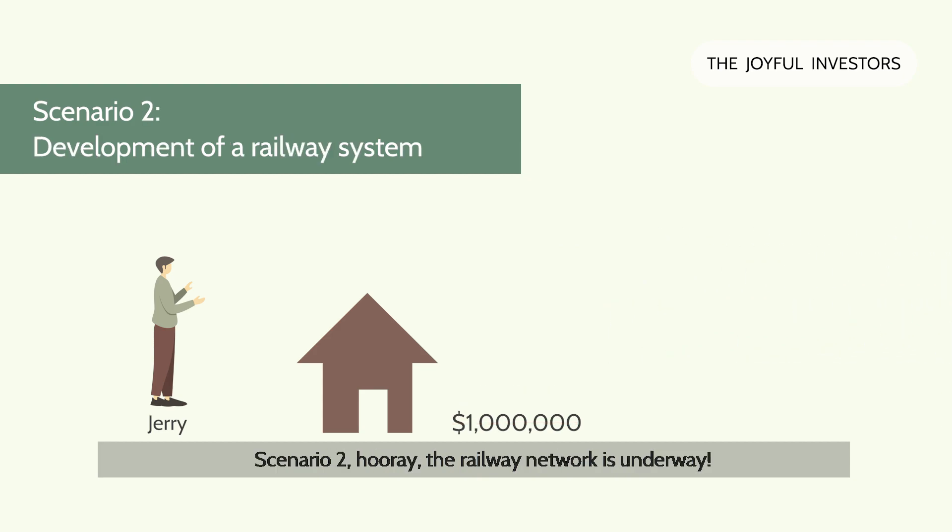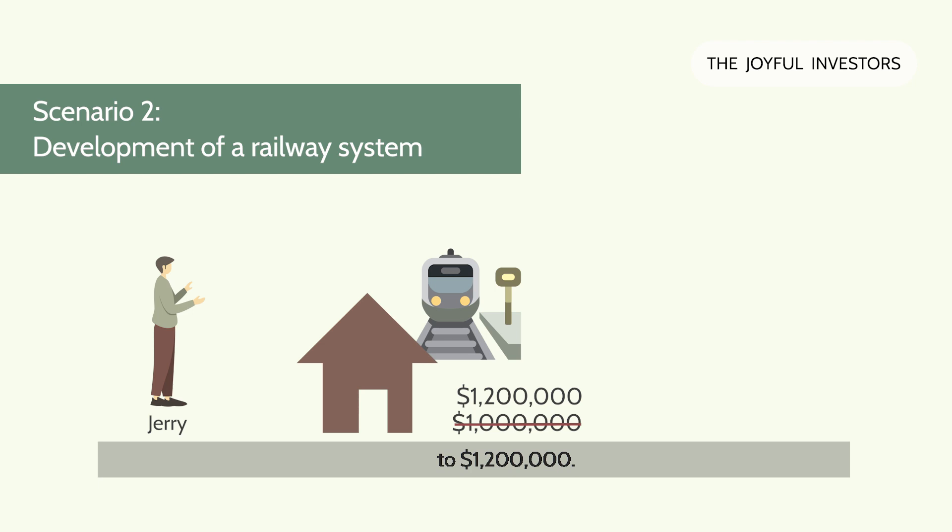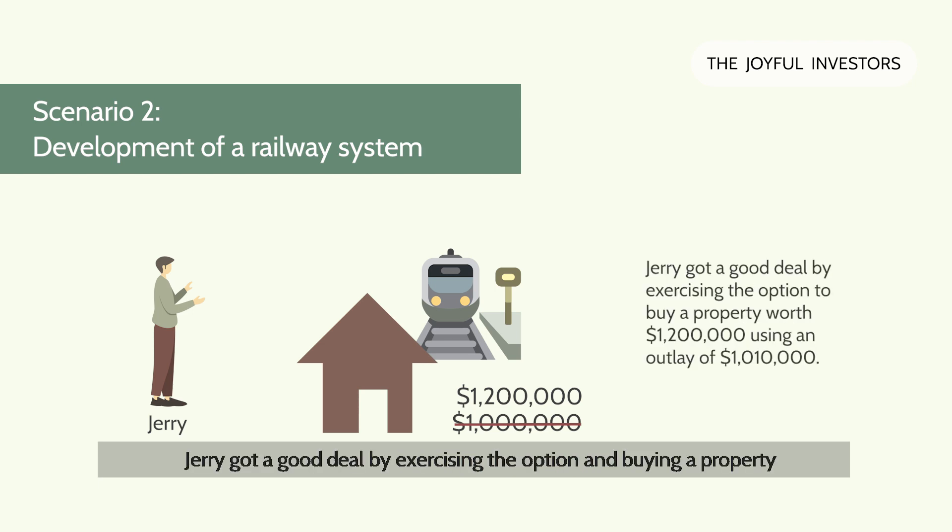In scenario two, a railway network is underway nearby. As a result, the market price of the house in this location has increased to $1.2 million. Jerry gets a good deal by exercising the option and buying a property worth $1.2 million using an outlay of just $1.01 million.